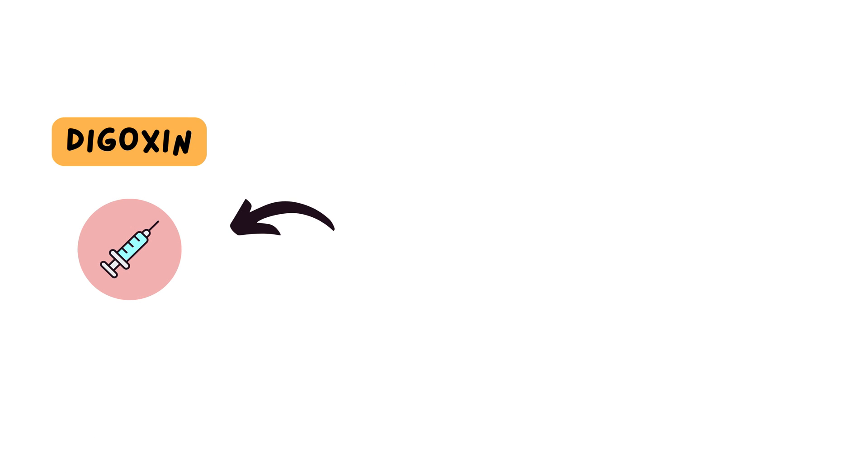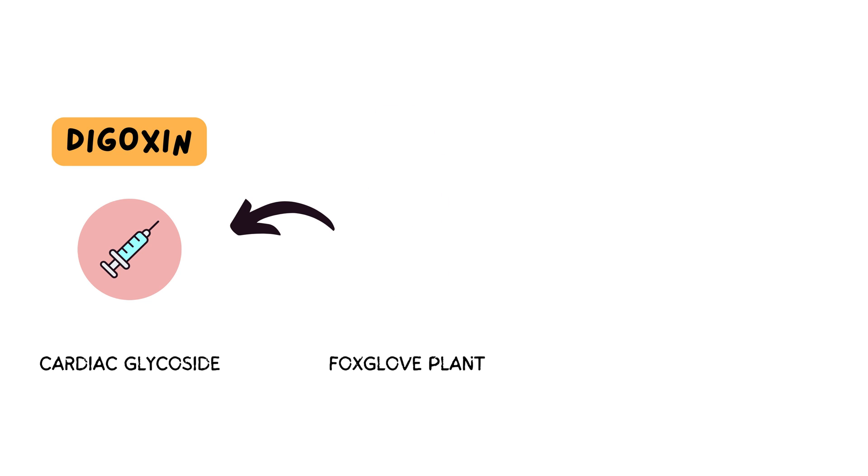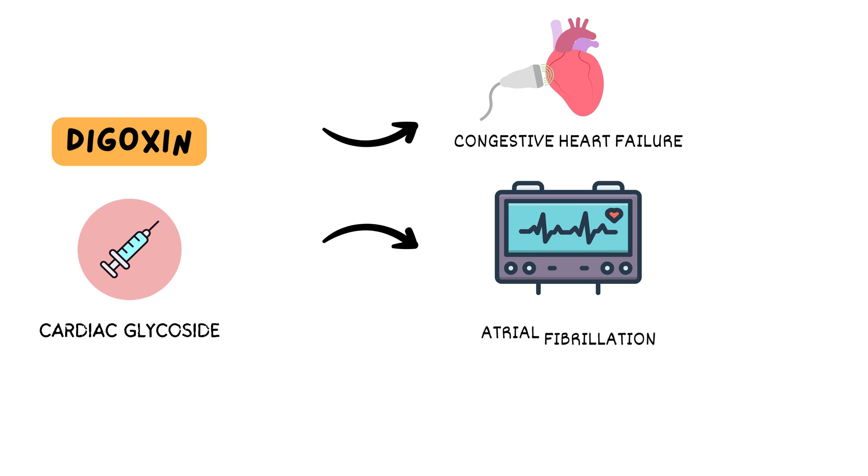Digoxin is a medication derived from the foxglove plant, classified as a cardiac glycoside. It is frequently used in ICU settings for treating conditions like congestive heart failure and certain arrhythmias, such as atrial fibrillation.